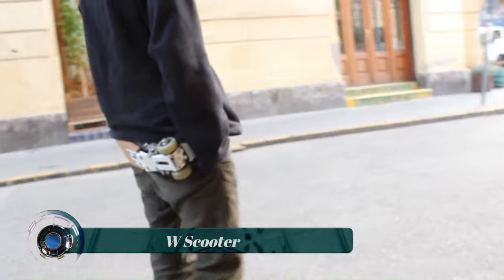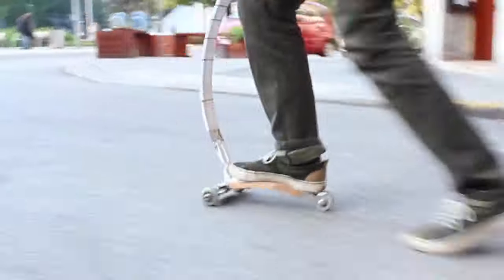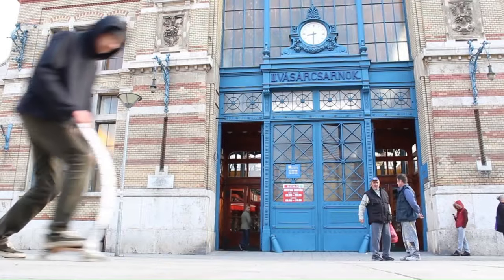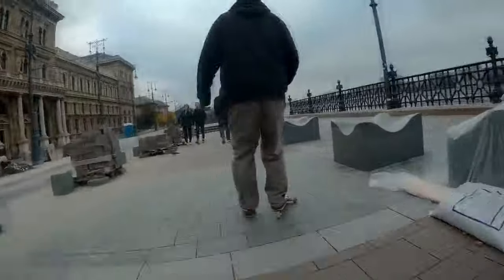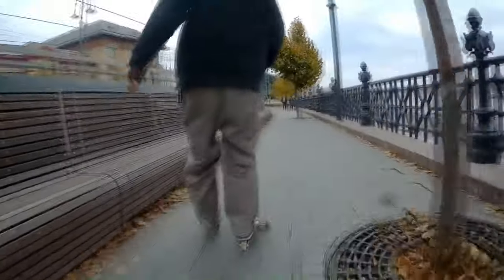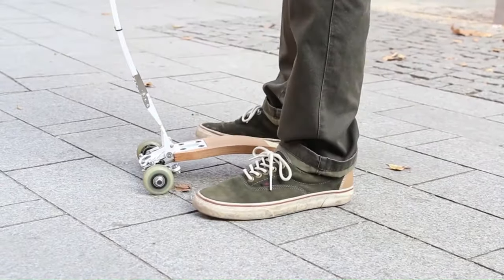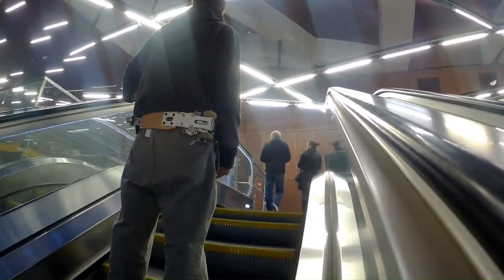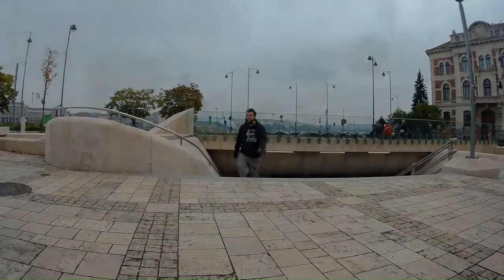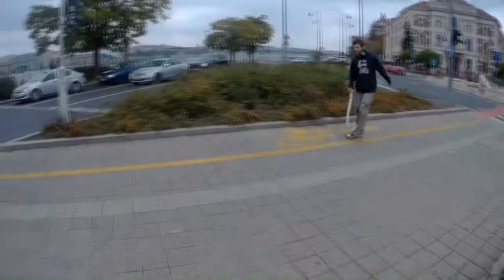The W Scooter is a wearable, foldable scooter created by Chinese company Wuyang Mobility, designed to be a convenient and eco-friendly way to get around. It is powered by a 100W electric motor with a maximum speed of 15 kilometers per hour and a range of up to 20 kilometers on a single charge. The scooter features front and rear suspension, weighs only 8 kilograms, and folds up in just seconds. The average price is around $200 to $300 USD.